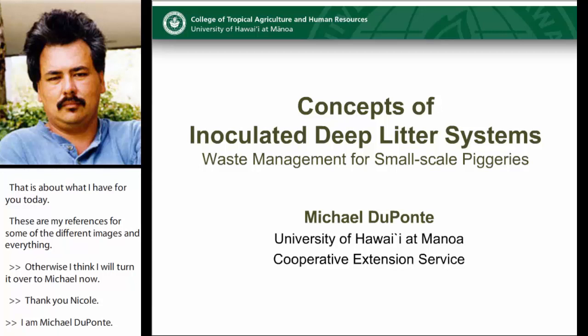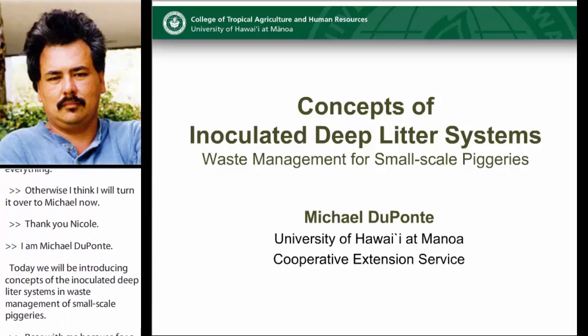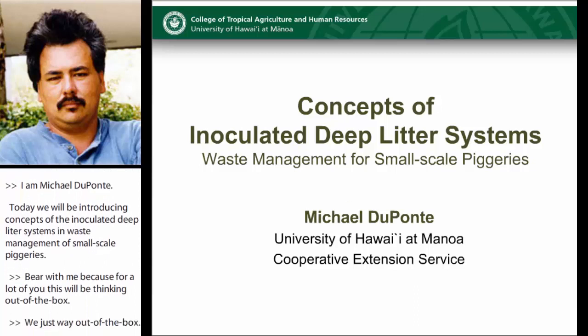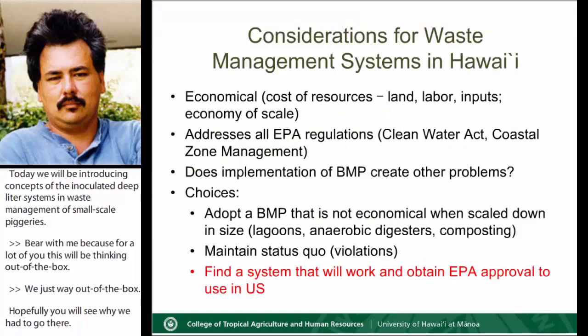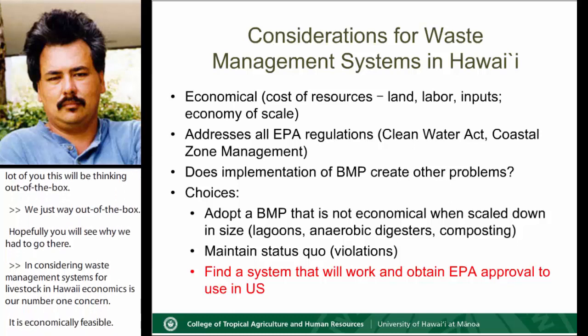Bear with me, because for a lot of you this will be thinking out of the box — way out of the box — but hopefully you will see why we had to go there. In considering waste management systems for livestock in Hawaii, economics is our number one concern. Is it economically feasible? The cost of resources and inputs is relatively high, especially due to our small farm size.